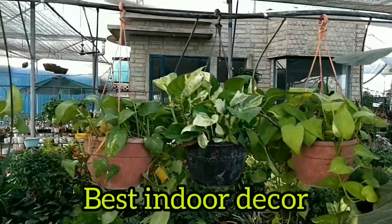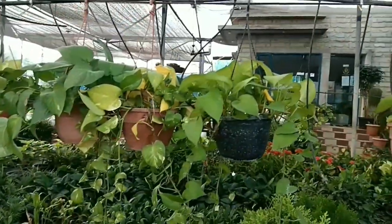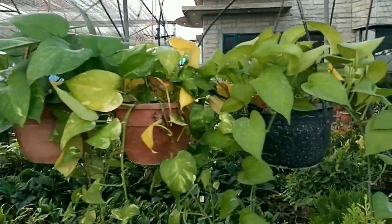Money plants are the best indoor decor with many benefits: they are a lucky plant that brings good luck and prosperity, purify the air, lower stress and anxiety, ensure good health, and act as anti-radiators.